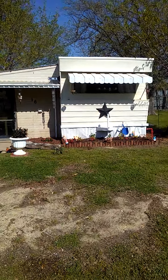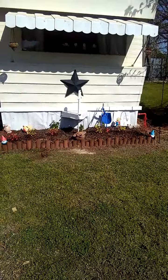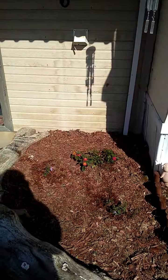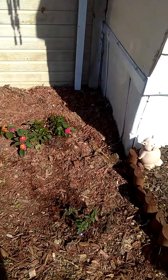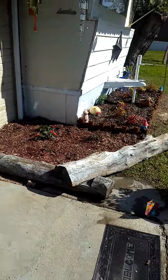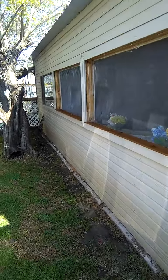I want to give everybody another quick update on what we've got going on. Just got done mowing the yard, and since last time we went ahead and put out some lantana here out in the front, and we hauled these big old logs out.